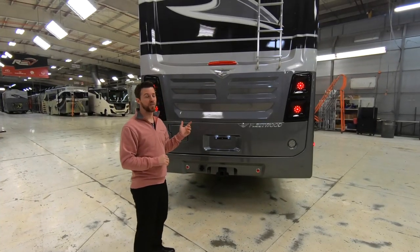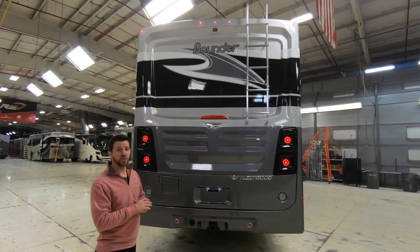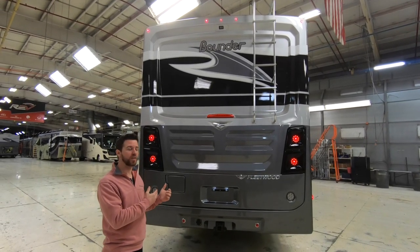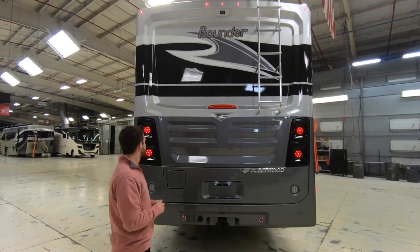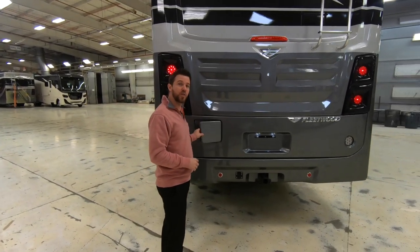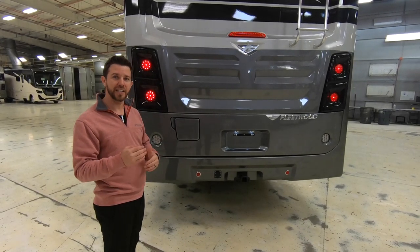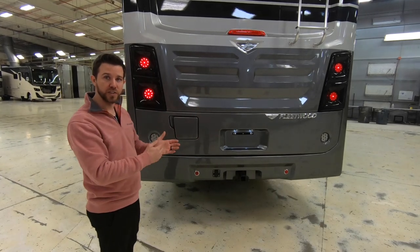On the rear of the unit you're going to notice the one-piece fiberglass rear cap. It features a rear backup camera with one-way audio so your spotter can communicate with you. We have a 5,000 pound hitch on the Bounder, but one important feature is how we do our fuel fills — we put them on the rear of the unit so you can pull up to any pump and the hoses will reach from both sides.